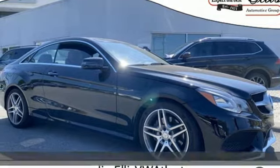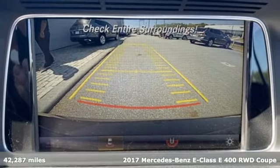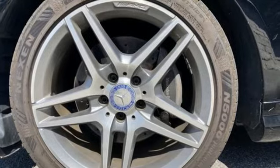Here's a 2017 Mercedes-Benz E-Class. Mercedes-Benz, an elevation of innovation. You'll look forward to every drive with features like these.